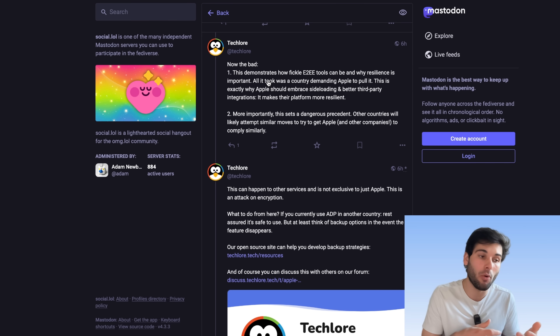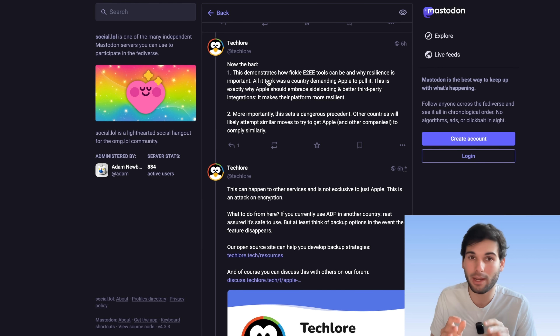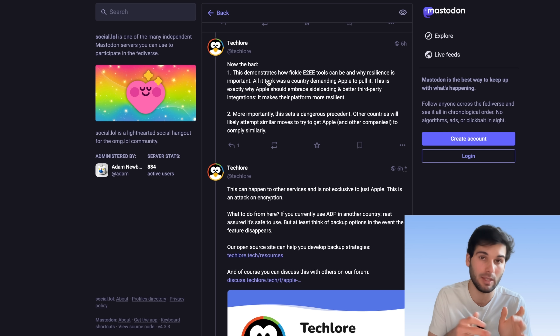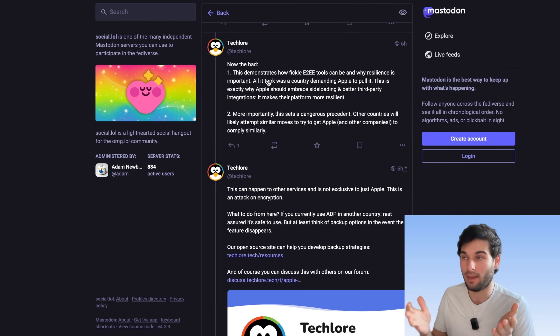And it's similar to how Apple pretty much allows any government to shut down any app, because they only allow you to install apps from a singular app store that they have control over. So when China says ban this app, Apple says sure — and then people can't download WhatsApp, Telegram, Signal, or any other end-to-end encrypted messengers, because it's the only place to get apps on an iPhone. Every other operating system does not have this limitation, so Apple choosing to keep iOS a locked-down platform is awful for resilience, and we're seeing why in another example.